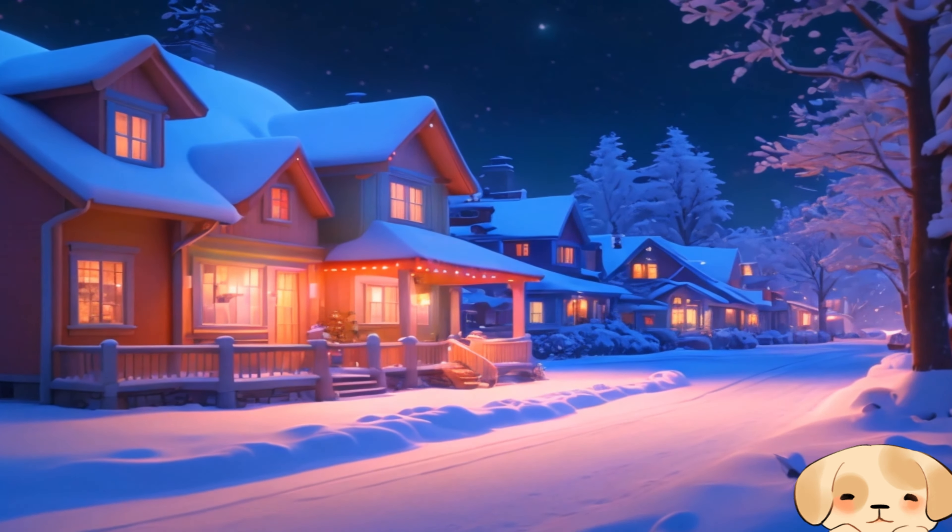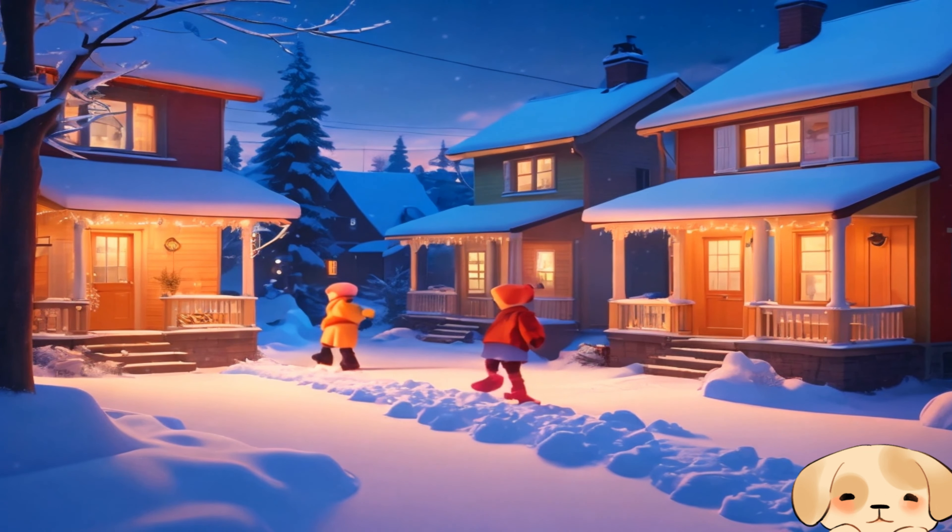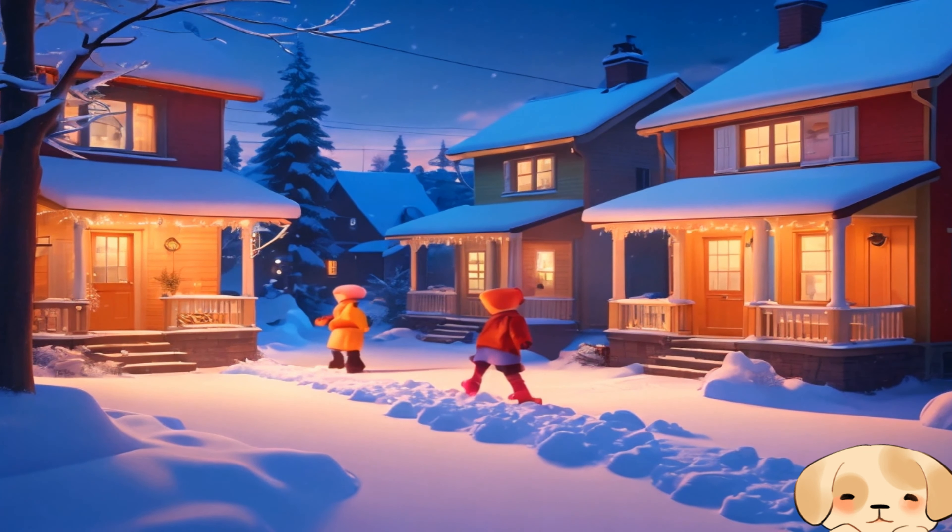It was the first snowfall of the season, and Oliver's neighborhood was covered in a sparkling blanket of snow.